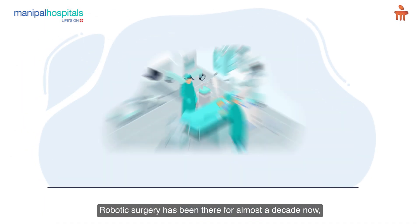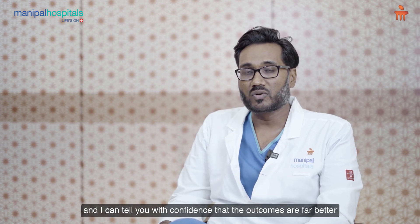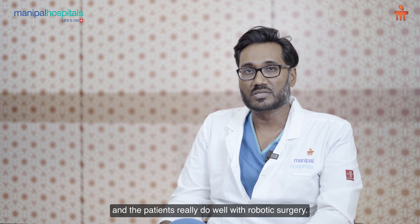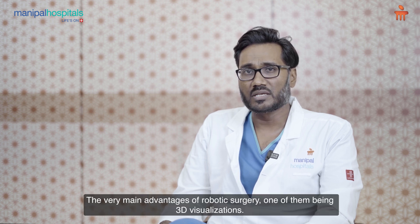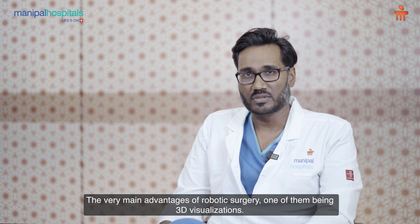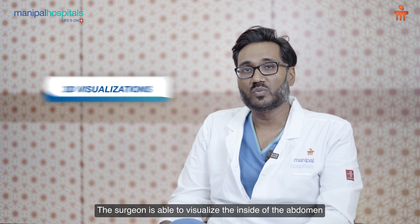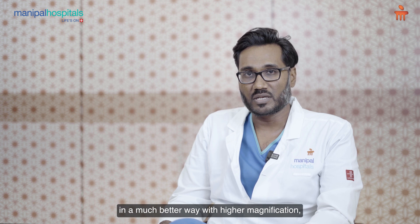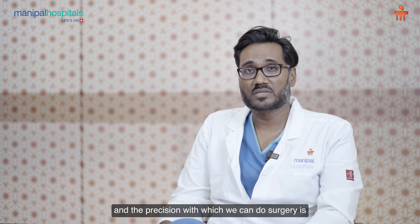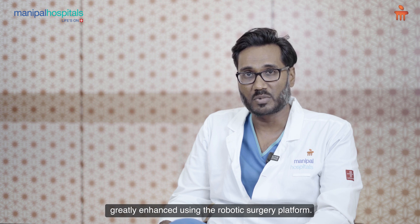Robotic surgery has been there for almost a decade now, and I can tell you with confidence that the outcomes are far better and the patients really do well with robotic surgery. The very main advantages of robotic surgery, one of them being 3D visualization. The surgeon is able to visualize the inside of the abdomen in a much better way with higher magnification.